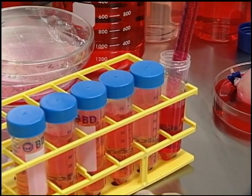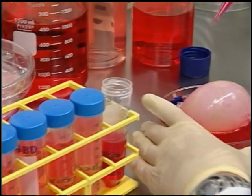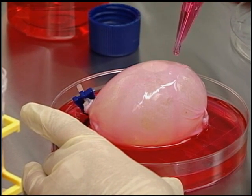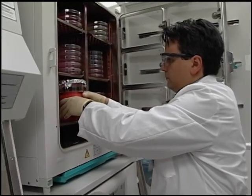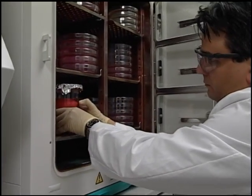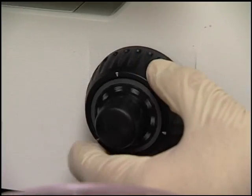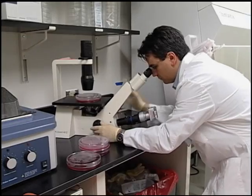Another technique that we use is to grow patient cells and place them on 3D biodegradable molds to create entire complex organs like this bladder. After 8 weeks of incubation and growth, the new organ can be transplanted. There is no risk of rejection, because the cells grew from the patient's own cells.